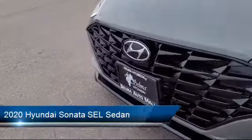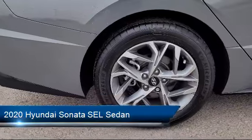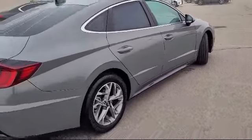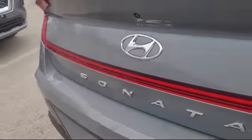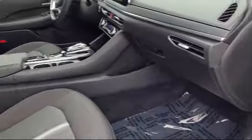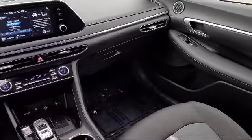This vehicle comes equipped with Outside Temperature Display, Apple CarPlay and Android Auto, Blue Link Emergency Communication System, AM-FM MP3 HD Sirius XM Audio System, Heated Door Mirrors, Keyless Entry, and Sirius XM Satellite Radio, and has less than 10,000 miles on the odometer.